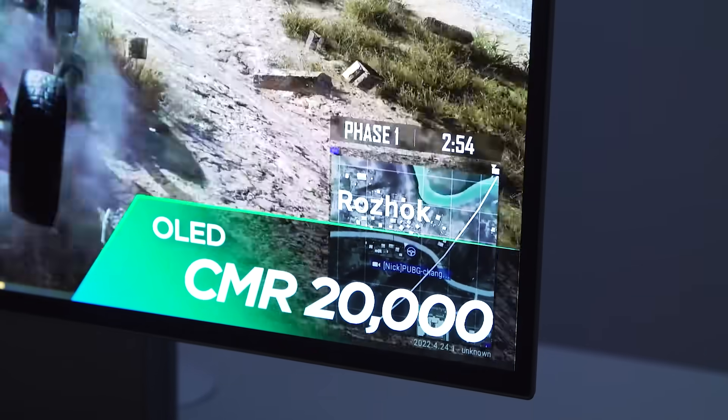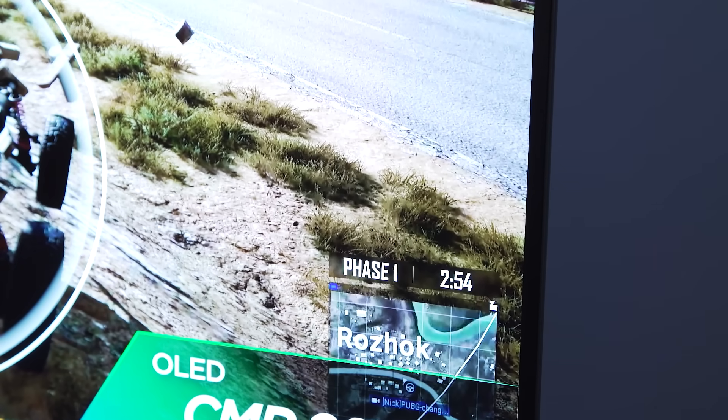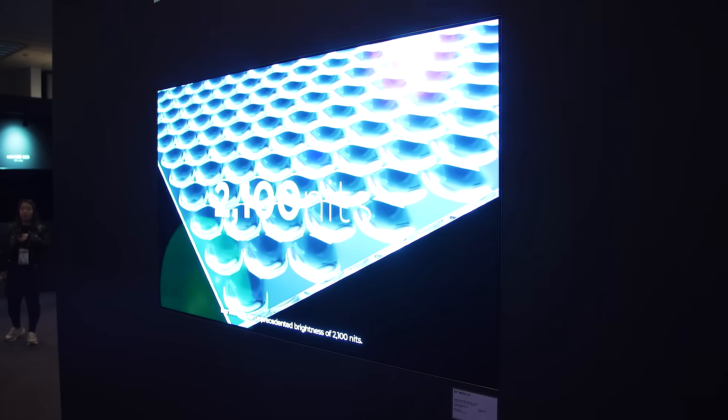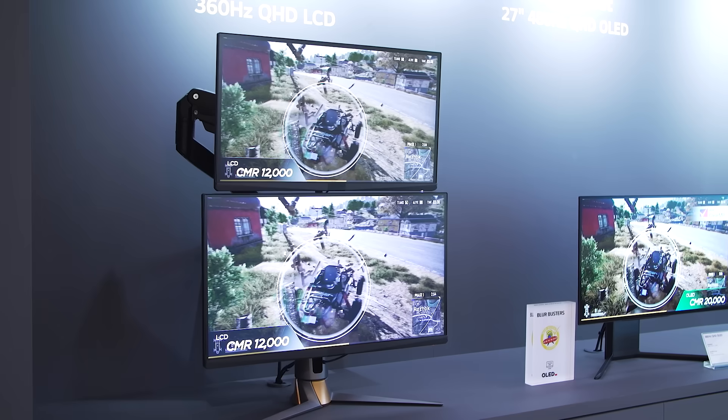Bigger ranges. When a TV can get brighter, there's more wiggle room for a TV to play with. This all comes from these micro-lens arrays, or MLAs. In Meta 2.0 they're called MLA+, and with the so-called Dragonfly Eye design, viewing angles are apparently improved on these displays as well, up to 160 degrees.